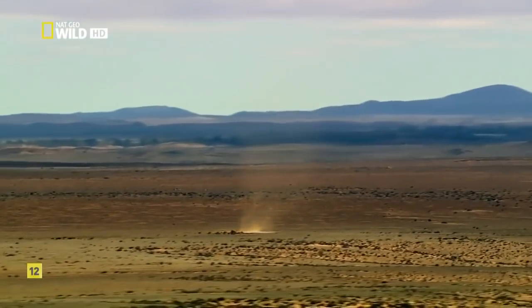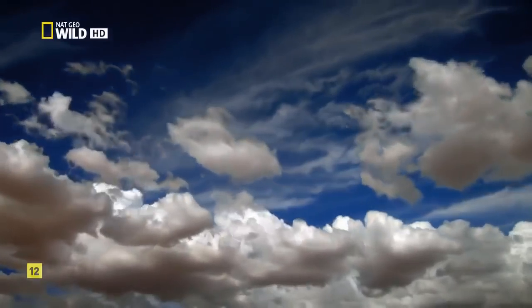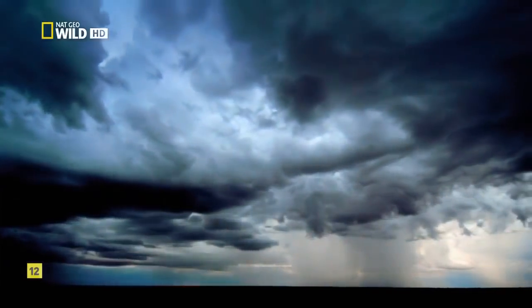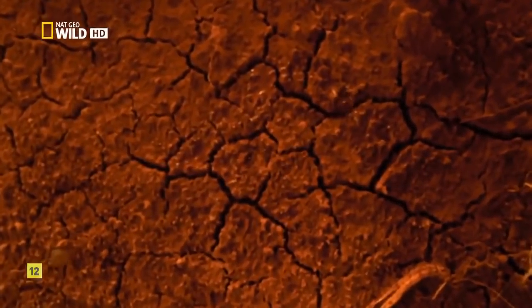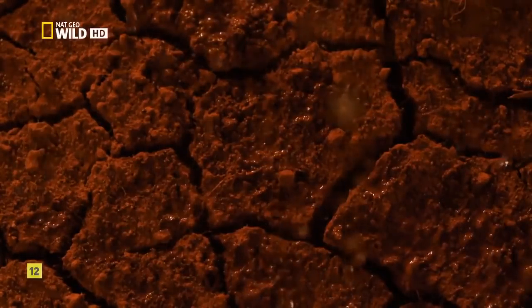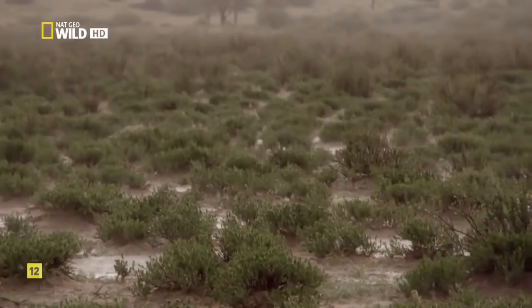But every so often, the past returns. Weather and geography conspire, and together awaken a sleeping giant. When rain finally comes to Australia's deserts, it arrives as an explosion. Minor floods can strike every few years, but a few times a century, things get biblical.